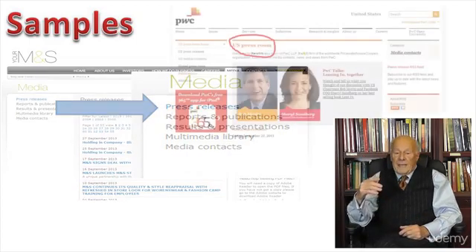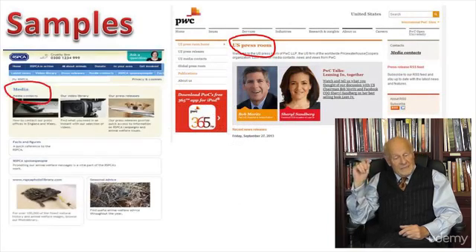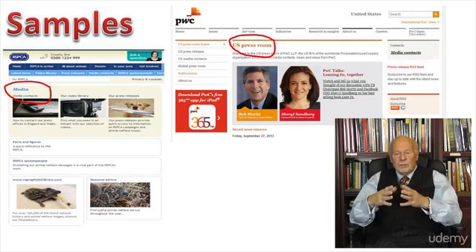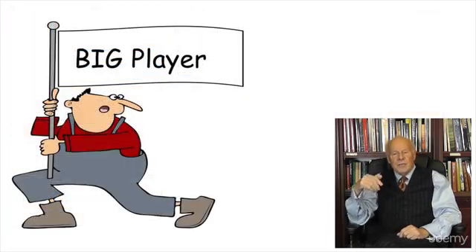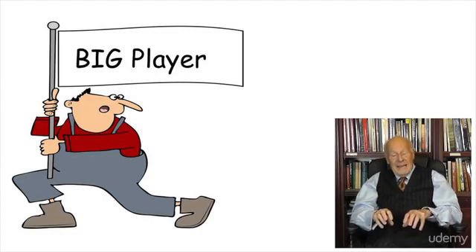Two more quick ones are PWC's press room and the Royal Society for the Prevention of Cruelty to Animals. You're getting the picture. It's a resource for journalists to make life easier for them, but it's also a giant flag showing the rest of the world that your organisation is a big player — you're up there with the IBMs, whatever size your organisation really happens to be.